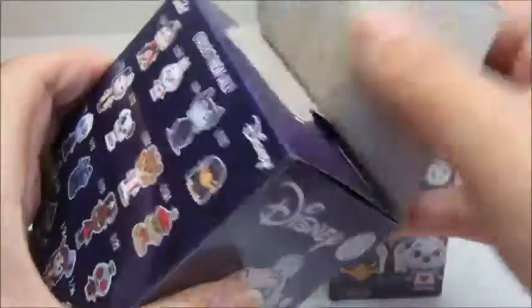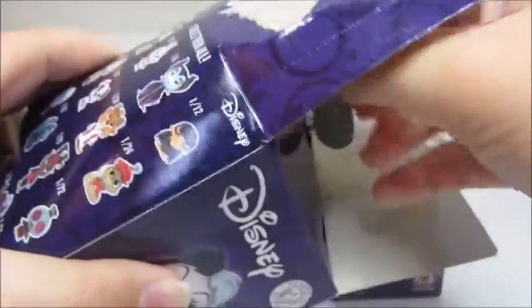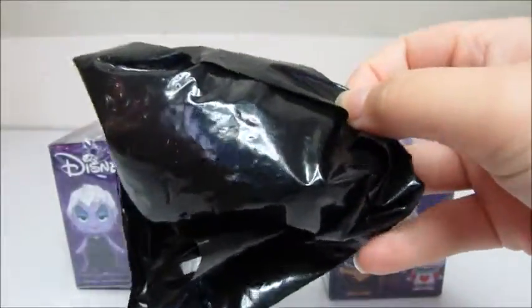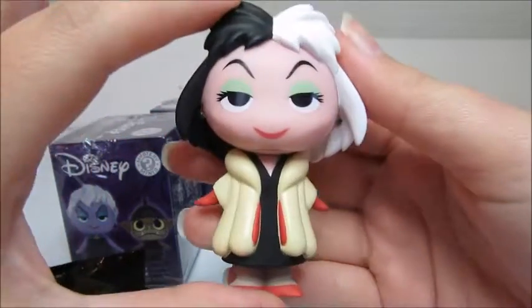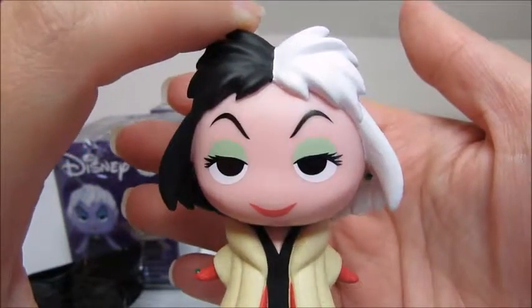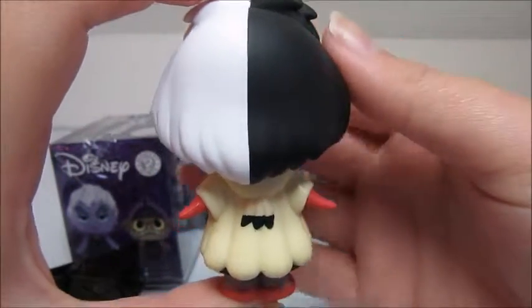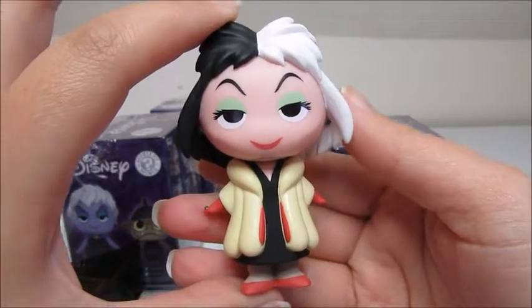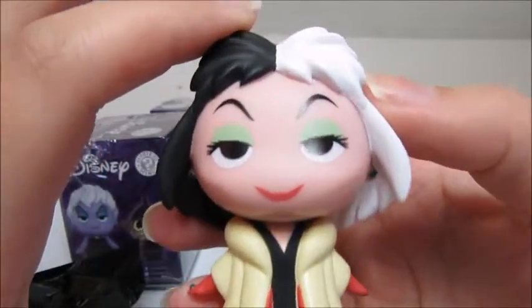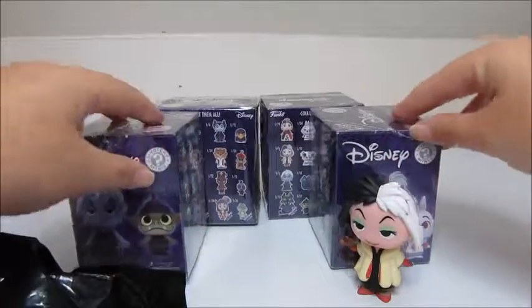I'm excited — sorry if I spoke too fast, I'm just really eager to open these. And we have Cruella de Vil! She's looking real cute and evil as usual. I love her coat, it is so awesome. I love her red gloves and her shoes — she looks great. I can't wait to have her out next to all my Disney princess ones.